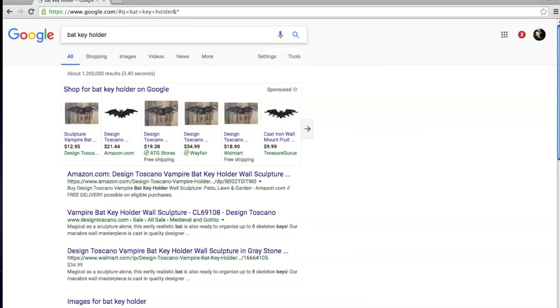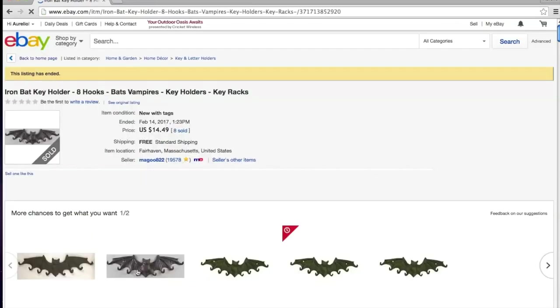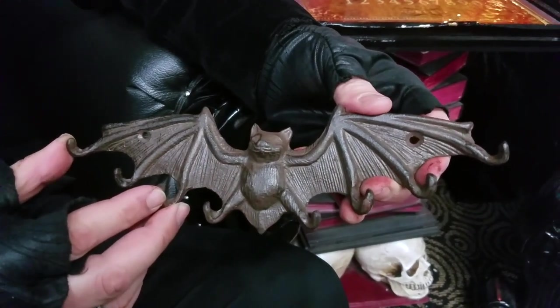I did a search for bat keyholder, and shockingly, such a thing actually existed. I found this iron one on eBay, and the price was right. Well, the cast iron bat keyholder arrived, and I have to say it's very Art Deco. Also, this brown iron is not gonna do - we're gonna have to tint this black. Let's go back to the internet and see if we can find something more appropriate for the lair.